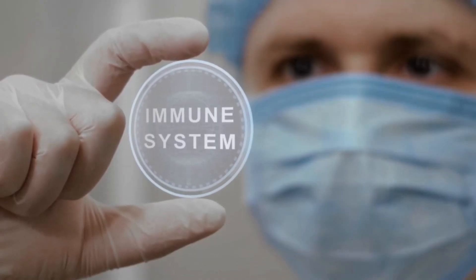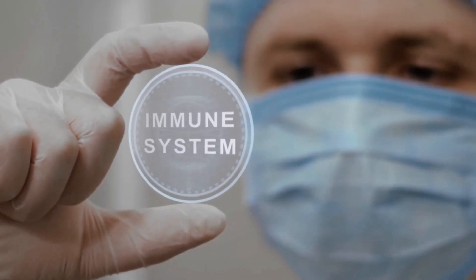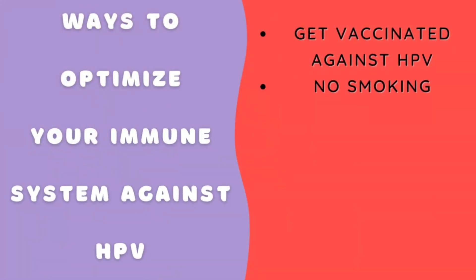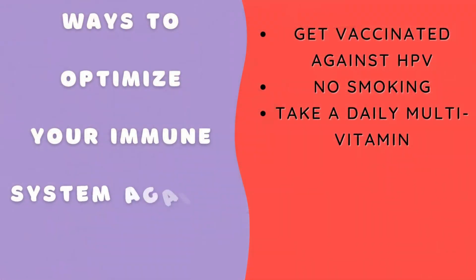There's no cure for HPV. There's no medicine we give you that gets it out of your body — your immune system has to clear it. So you need to optimize your immune system: get the HPV vaccine, don't smoke so that HPV doesn't stick around, take a multivitamin, and be in your best health possible so your immune system is strong enough to fight off the virus and clear it.